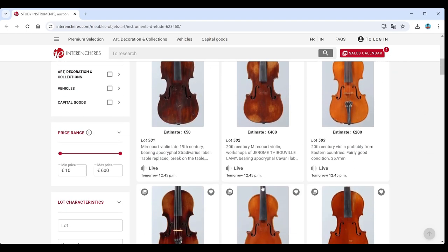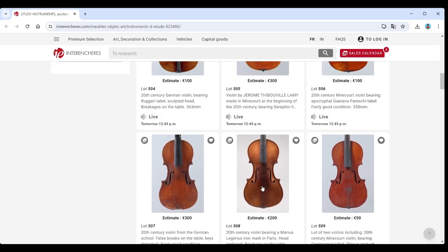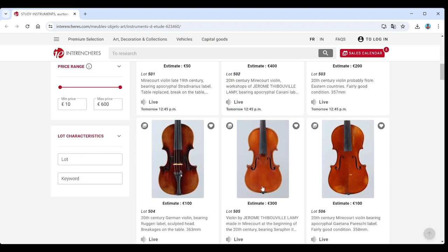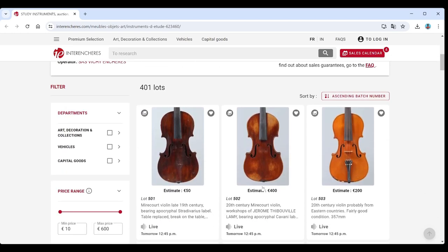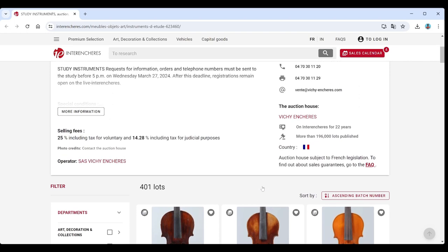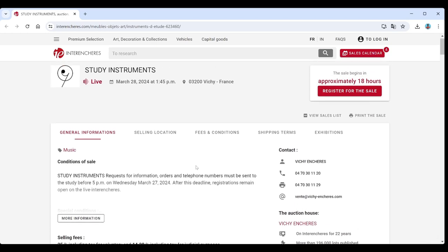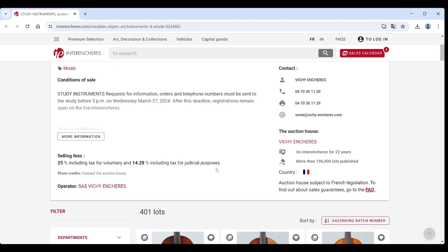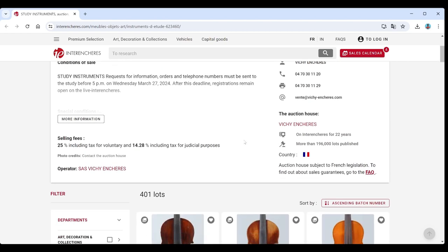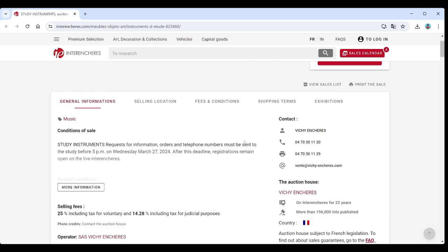This is like the highest of the lower tier stuff - going to be loads of bowed instruments, lots of violins and bows, probably a lot of French stuff. Buyer's premium is 25%, so whatever the final hammer price is, you pay that on top. This is a French auction, so bear that in mind: import, export fees, shipping, CITES restrictions, all of that. If you enjoy these videos, please consider subscribing, like, comment, turn on notifications.